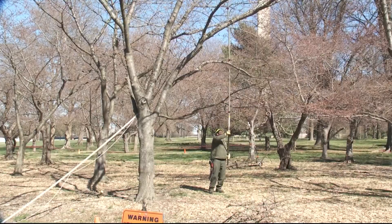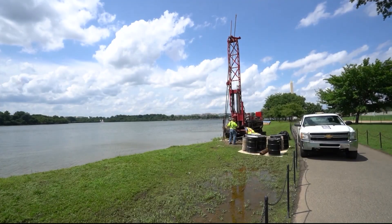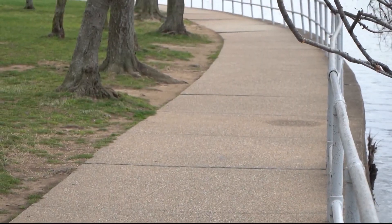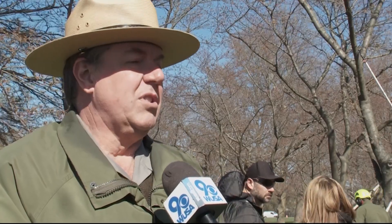The environmental assessment lays out what we hope to be able to do. I spoke with Mike Litterist with the National Park Service to learn more about the project. We want to raise the seawall in the places where it floods most often. We want to widen the walkway so that during busy times like cherry blossom season, folks are able to stay off the roots and stay away from the trees when they walk around.